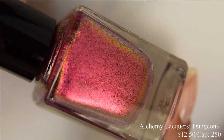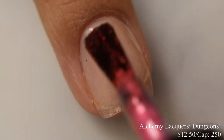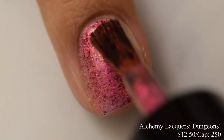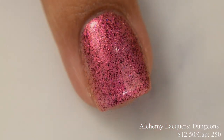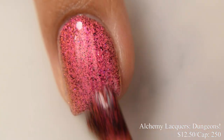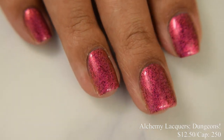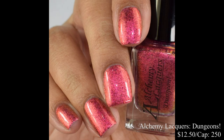Alchemy Lacquers brings us Dungeon. This is a magenta jelly with pink to orange to gold shifting shimmer and red to black flakes, inspired by the Dungeon board game. Price is $12.50 and there is a cap of 250 bottles. Honestly, I'm a little shocked that this one's still in stock. This does have a true jelly formula, but because it's so packed full of shimmer, it definitely has an opaque and quick buildup. I'd suggest two to three coats. This is crazy shifty in person with a warm color roll, so at angles you'll easily see that orange and gold shift.